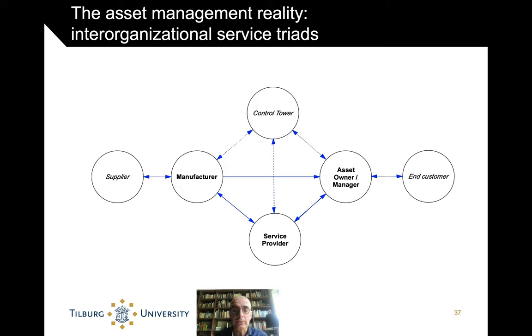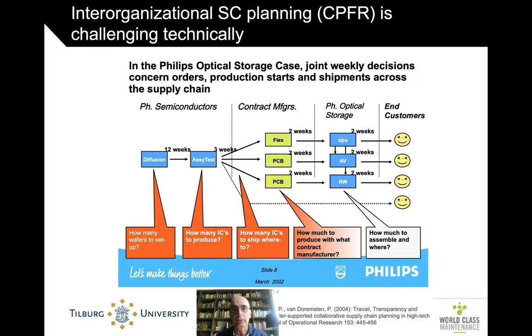In asset management, the reality is that we do not have an internal situation — we always have a supply network, a service triad. By definition, if you want to talk about a service control tower, like the airlines in the airport control tower, it has multiple parties that all have to be satisfied with the performance of the control tower. I have some experience myself with this, but in the context of production rather than maintenance.